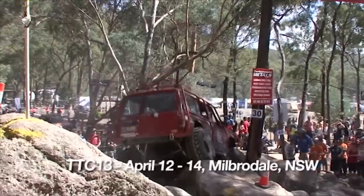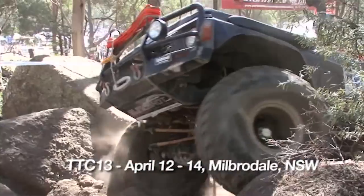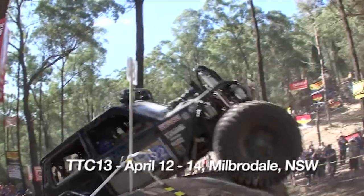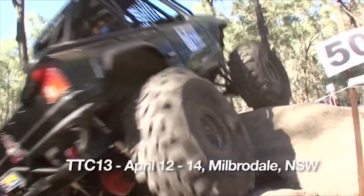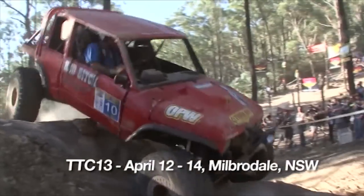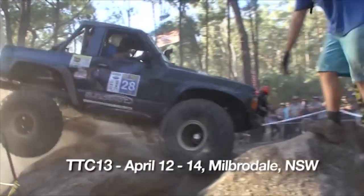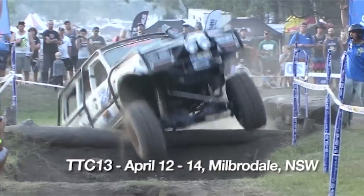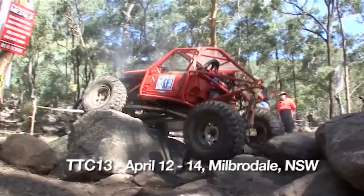Viewers, this is our last promo for the two biggest off-road 4x4 extreme events of the year, so please ensure you don't miss your chance to get to these unique, professional and amazing displays. First up is the Tough Dog Tough Truck Challenge, booked in for April 12–14 at the amazing property near Millbredale in New South Wales. You can expect to see Australia's toughest 4WD vehicles go head to head on the toughest tracks imaginable.